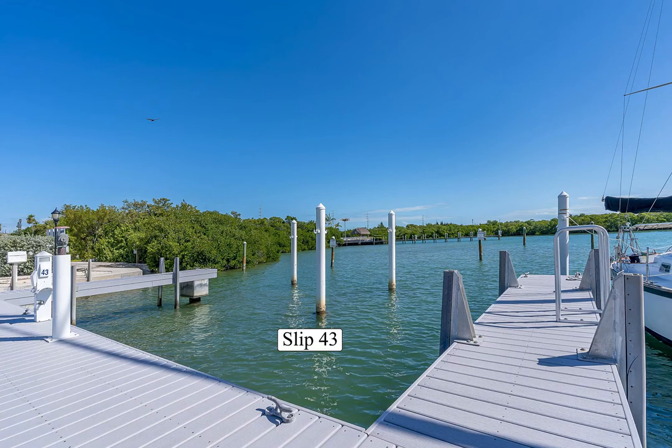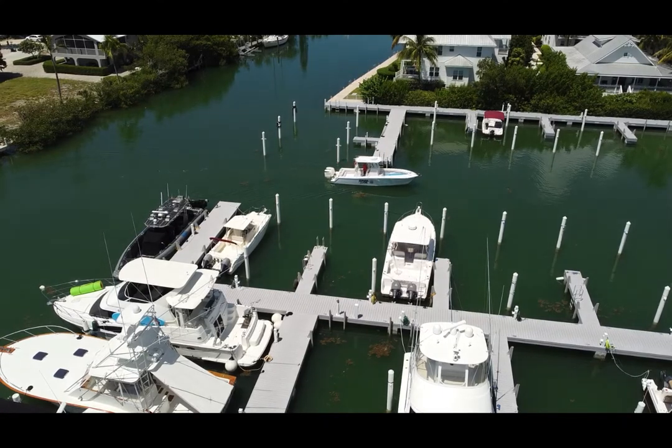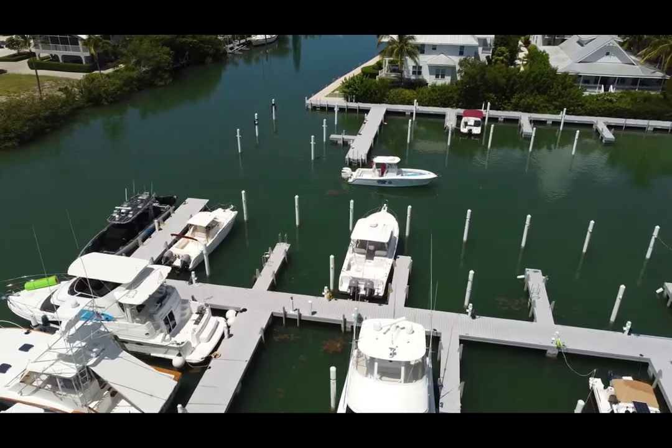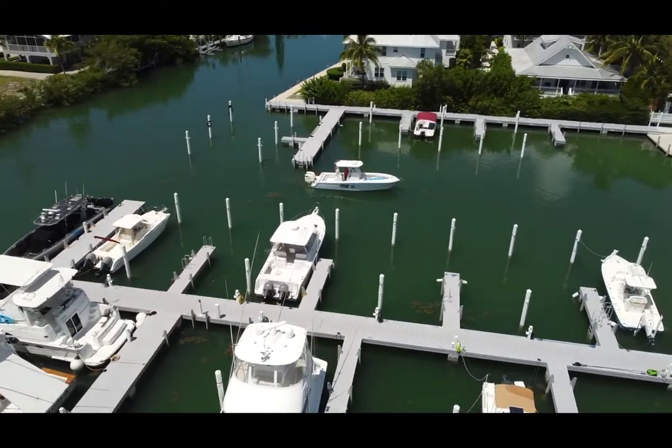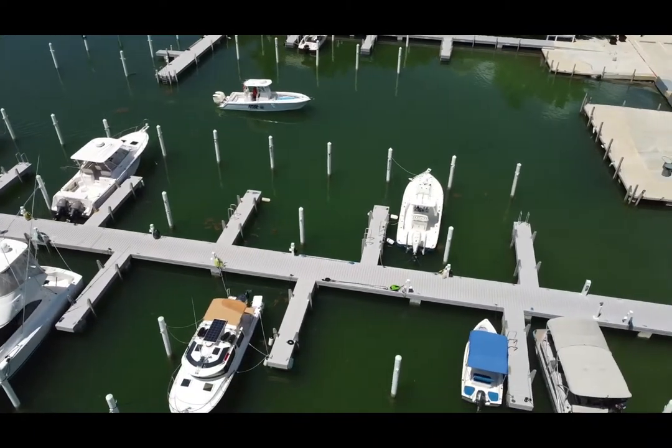Welcome to my view of the Boathouse Marina in Marathon Key, Florida. I went ahead and put the drone up in the air and took some pictures to see what it looked like. I actually launched it right from my slip — this is on a DJI Mini — and you see me navigating around here.